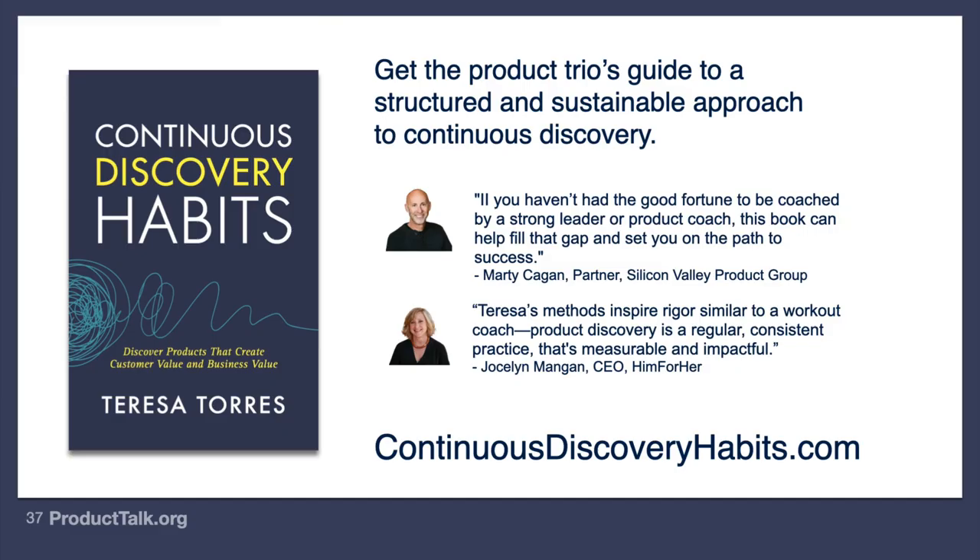Did you like this video? Check out my book, Continuous Discovery Habits — a product trio's guide to a structured and sustainable approach to continuous discovery. Click here for classes.